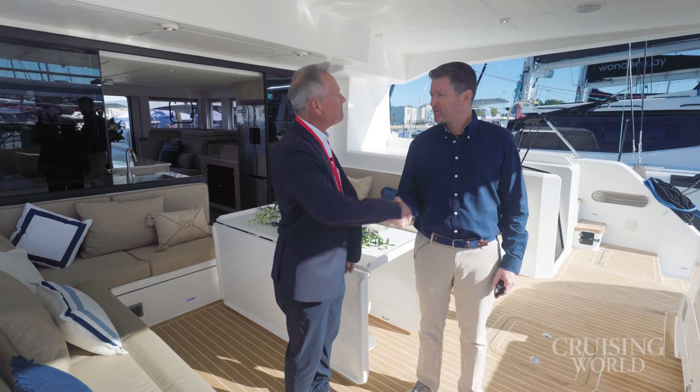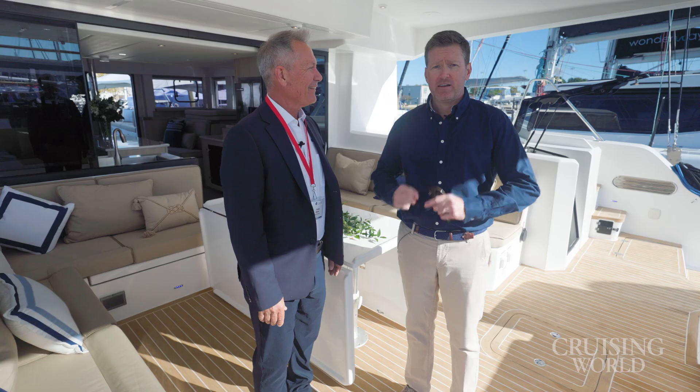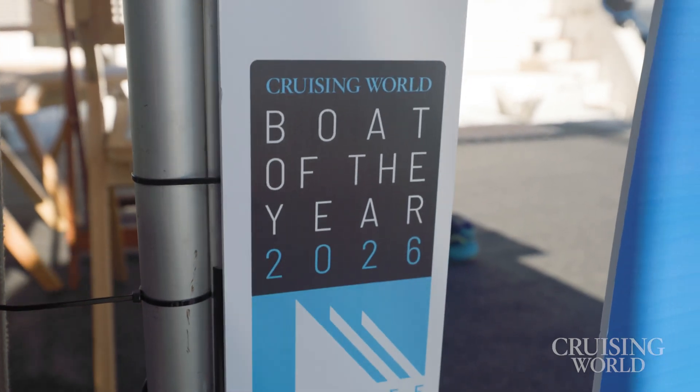Philip, thanks for taking the time to walk us through the boat today. You've got a really impressive model here. Note that this boat, the Island Spirit 525E, is an official nominee for Cruising World's Boat of the Year here at the Annapolis Show. Philip, thanks again.